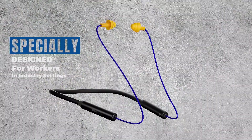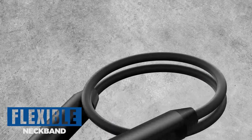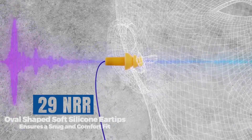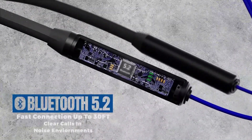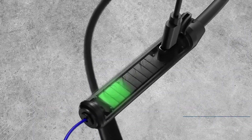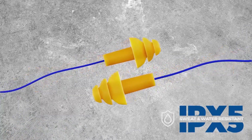The earplugs boast an innovative in-ear design, ensuring a snug and secure fit that effectively blocks out external noise. This design not only enhances the listening experience, but also serves as a protective barrier against loud machinery, construction noise, or any other potentially harmful sounds in the workplace.